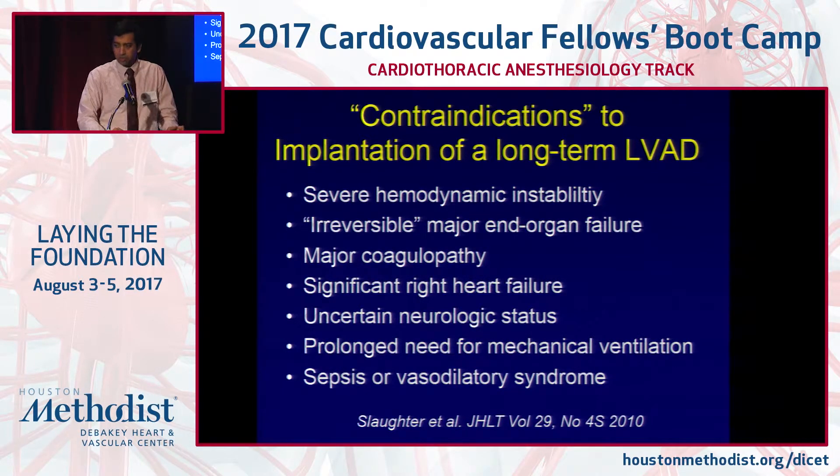Contraindications to long-term LVAD implantation include: severe hemodynamic instability; irreversible major end-organ failure such as ESRD or end-stage COPD requiring home oxygen; major coagulopathy, since all LVAD patients must be on antiplatelet therapy and anticoagulation; and significant right-sided heart failure, as LVADs are primarily univentricular devices. Patients with significant right-sided heart failure do poorly in both the short and long term. Uncertain neurologic status, patients on a ventilator and comatose, or those with prolonged need for mechanical ventilation should not receive a durable device. Sepsis or vasodilatory syndromes are also contraindications, as these patients do poorly after cardiopulmonary bypass.